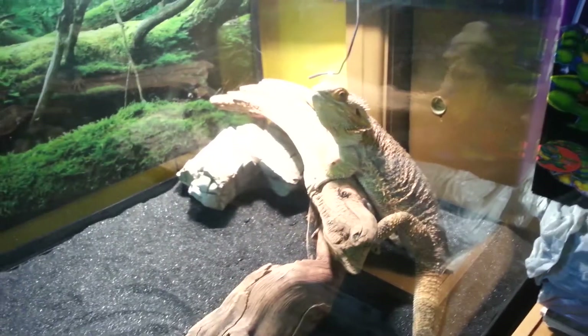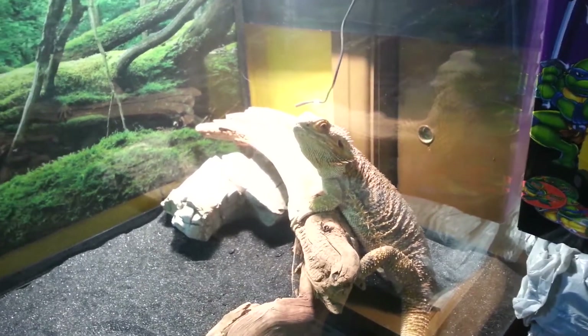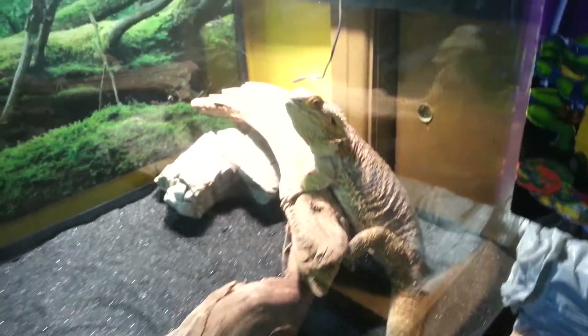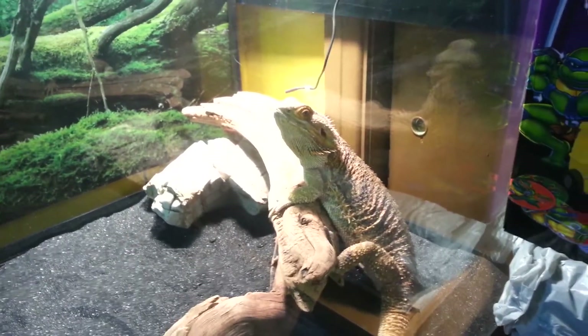So this is Charlie — this is Pat's bearded dragon. She is four years old, so she is an adult. She is on sand, but as I said, she is an adult. If you have babies or very young bearded dragons, do not put them on sand, because if they ingest it they can get impacted. But she is basically full grown, so she doesn't have a problem.